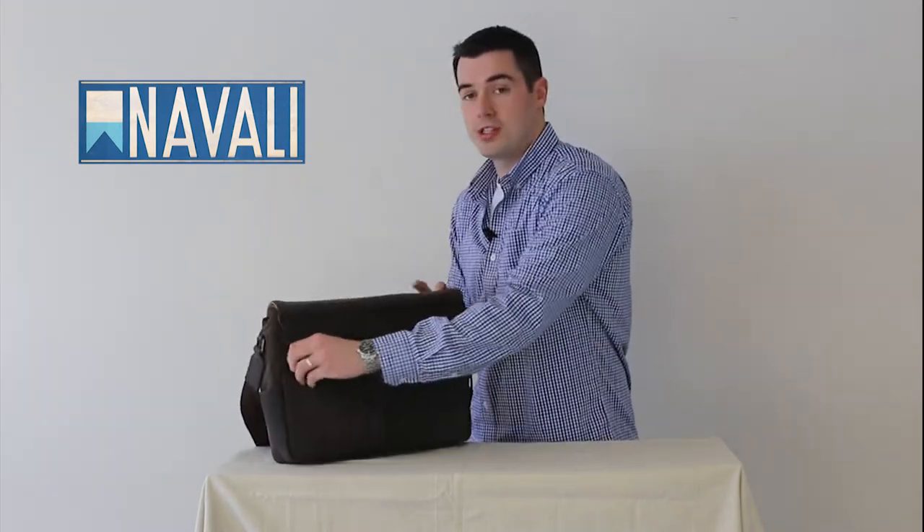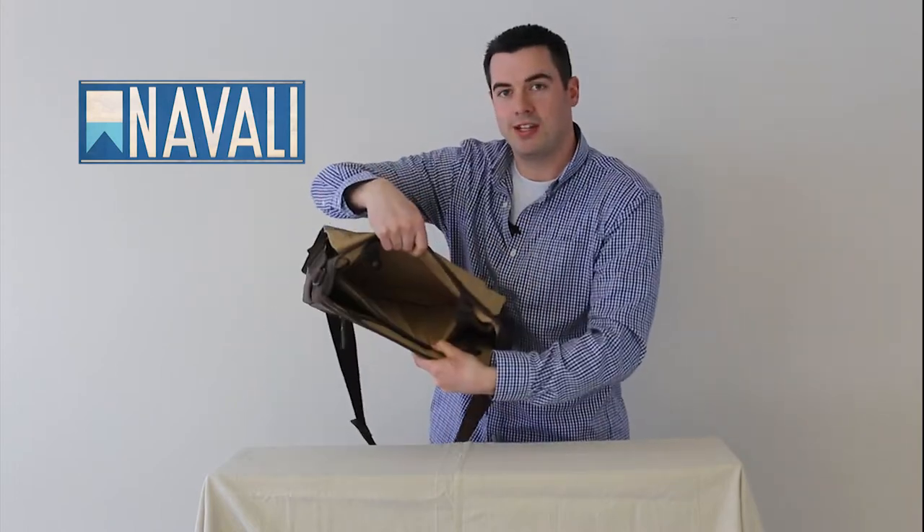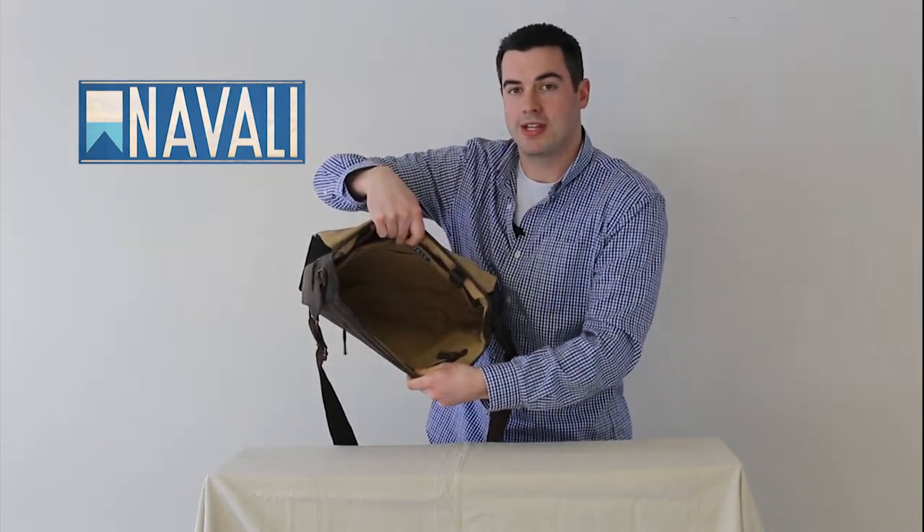The back side of the mainstay has a large zippered pocket, so you have quick and easy access to any documents you might need while on the go. The main compartment of the mainstay is secured with a magnetic flap. Inside, you'll find a padded 13-inch laptop compartment, as well as another main compartment with some other zippered accessory pockets.